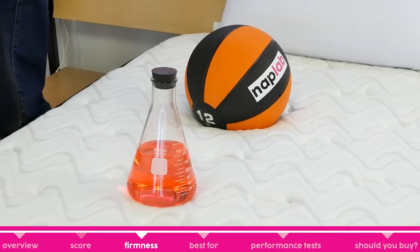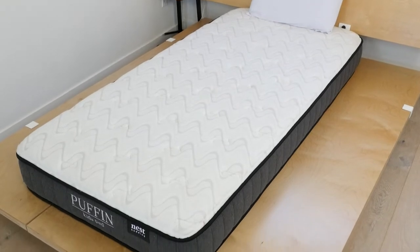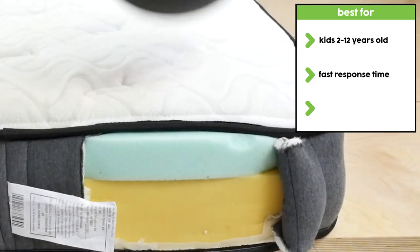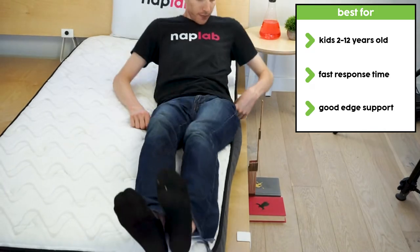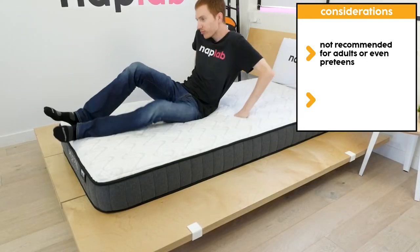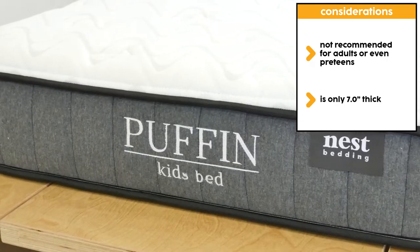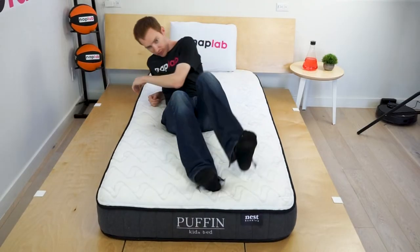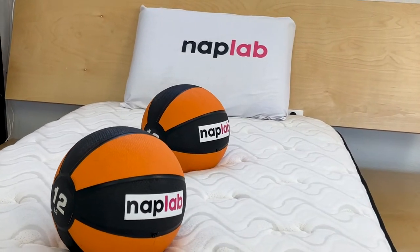The Nest Bedding Puffin comes in one firmness — 7.5 out of 10, where 10 is the most firm. This is a little firmer than a medium but not quite considered firm. For kids, a slightly firmer mattress is usually better suited to their needs. The Puffin is best for kids 2 to 12 years of age. It has a super-fast response time so kids don't feel stuck, and the edges are surprisingly supportive, which can be nice for parents sitting on the edge of the bed or tucking little ones in. One important consideration is sleeper age — the mattress would probably not be suitable for a bedroom occasionally used by adults, nor would I recommend it for pre-teens or to send kids off to college. At only 7 inches thick, there's just not enough material to provide good pressure relief or support for adult bodies. Regardless of sleeping position, if a child is 110 pounds or under, the Puffin should be adequately supportive. Its fast response time, deeper hug, and contour give it a good balance for most young sleepers.